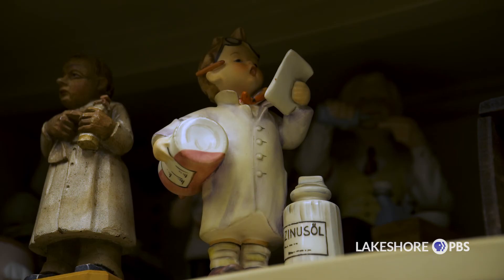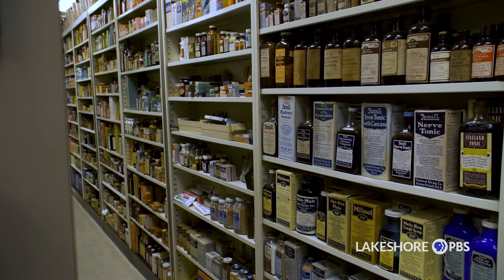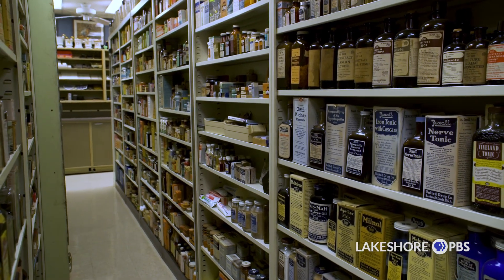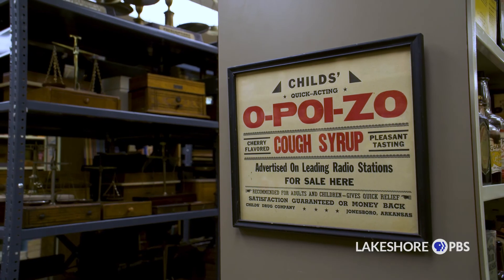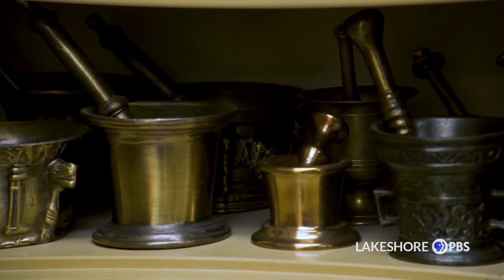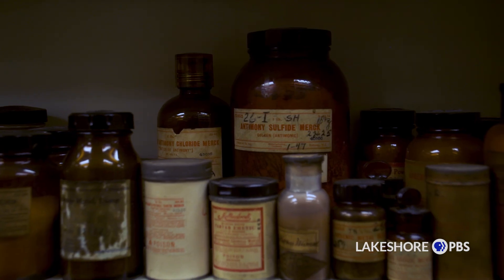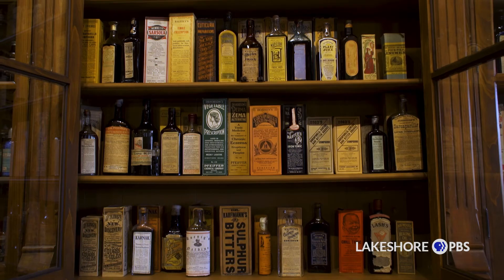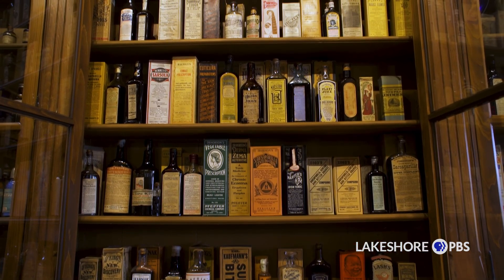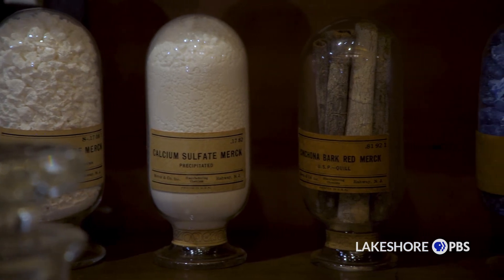If you have a question in regards to anything in pharmacy — old pharmacies, whether it's soda fountains, old companies that aren't in existence anymore, old products that aren't in existence anymore — and you're looking for information on it, we're open just by appointment only for specific people and projects that are looking to film items and talk about different items that they're interested in.